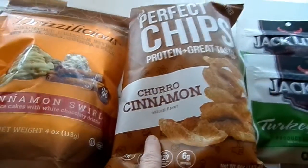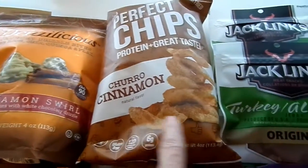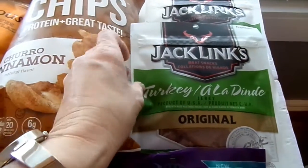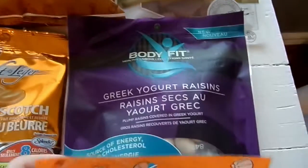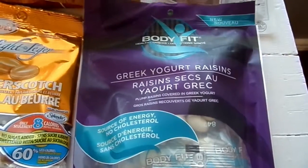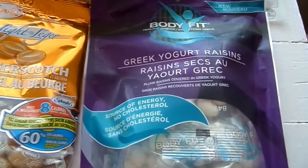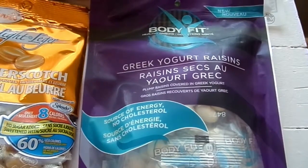These we haven't tried before — there's just some cinnamon chips and just two packs of Turkey Jerky. These I'm interested in. We've had lots of yogurt covered raisins before. These are the little individual packs and I haven't tried them before — it's just the Greek yogurt ones.